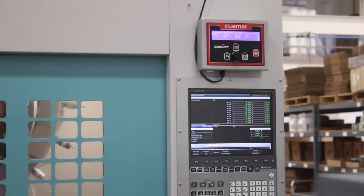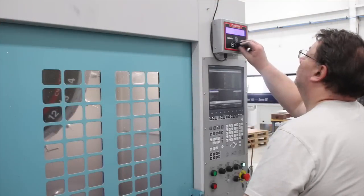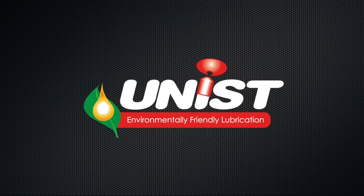If you need digital precision, environmental friendliness, and the ability to control and maintain your lubrication process, it's time to make the leap to the most configurable, digitally controlled lubricator on the market today — the Quantum system from Unist.